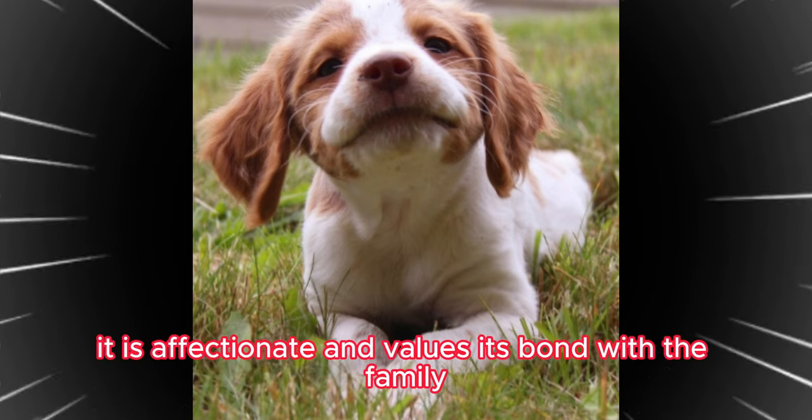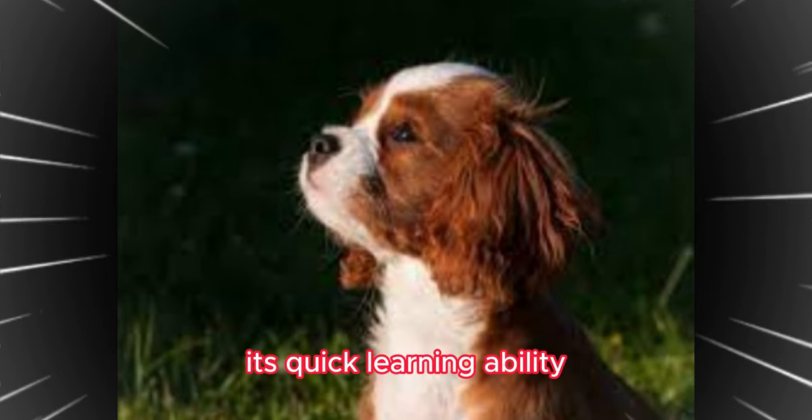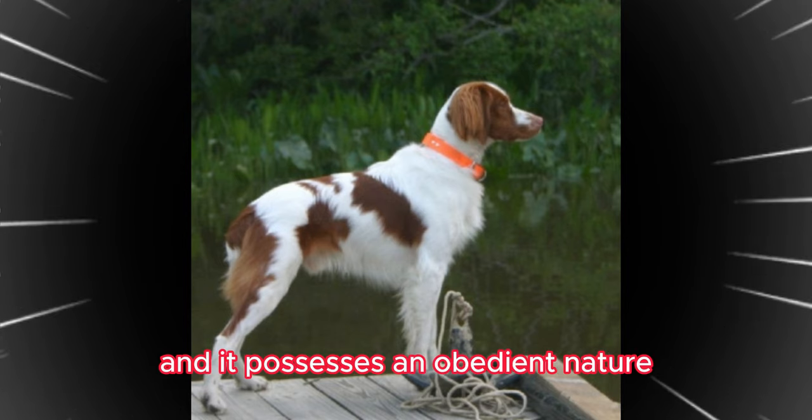Simultaneously, it is affectionate and values its bond with the family. Its quick learning ability makes training relatively straightforward, and it possesses an obedient nature.